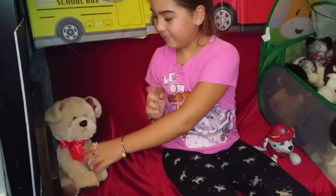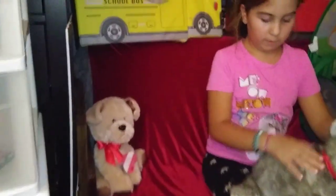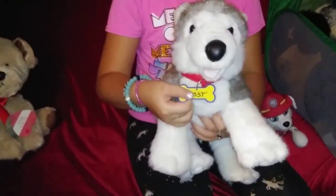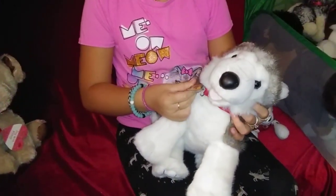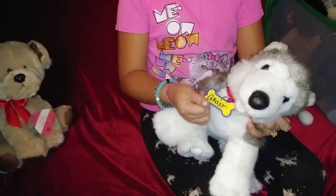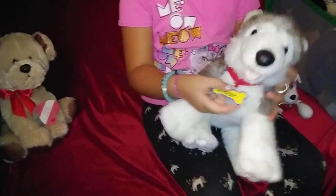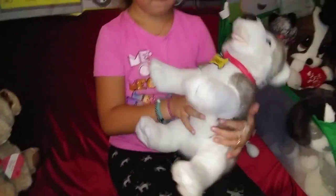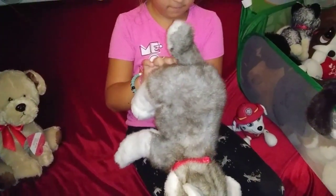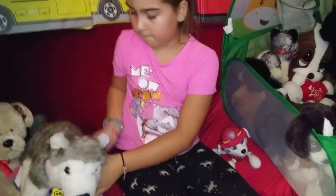He's cute — oh, it's a Husky! Oh, look at that fur. His name is Ghost. It's a good name — someone wrote it. But now that's his name, and I wouldn't change it. That's a good name for him. Who makes him? I think Build-A-Bear.